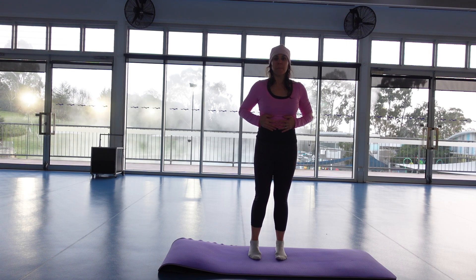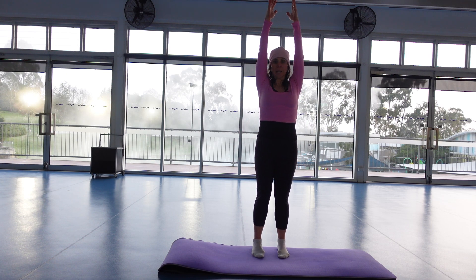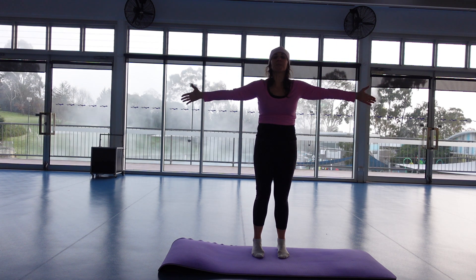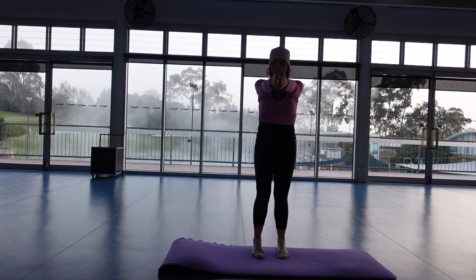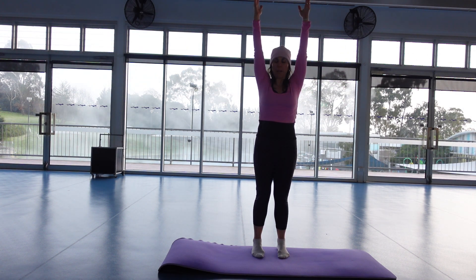One more. As you exhale, arms are coming down. Inhale, arms rise up. Exhale, take the arms to the side. Inhale, arms shift forward. Sighing out to the side. Inhale, arms rise up, and then bring the arms straight down.